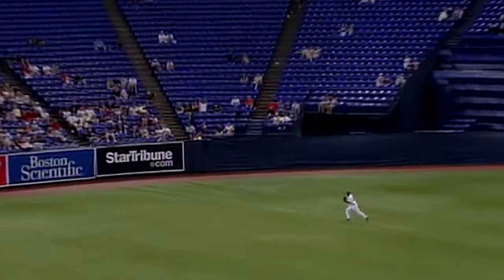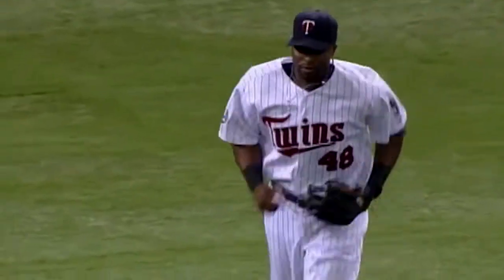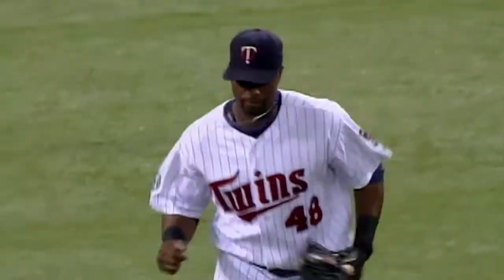Hafner slices it toward the gap. Hunter dives and makes the catch. A great catch by Torii Hunter in the gap.